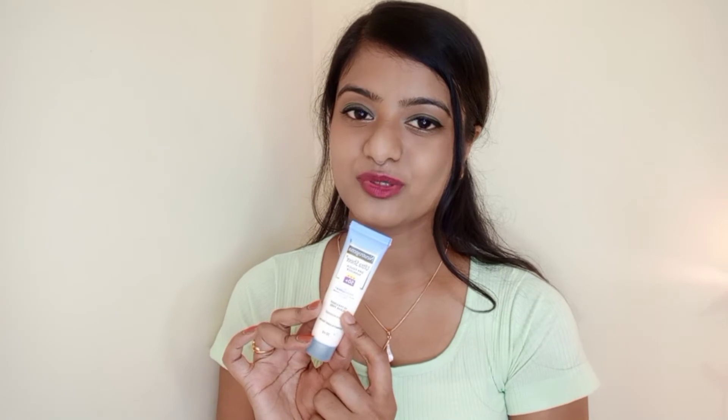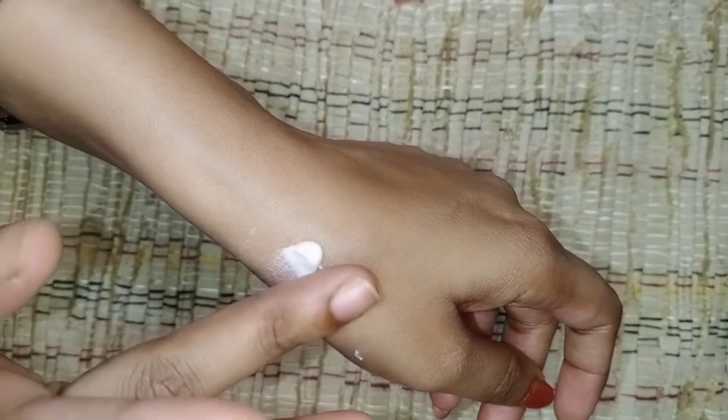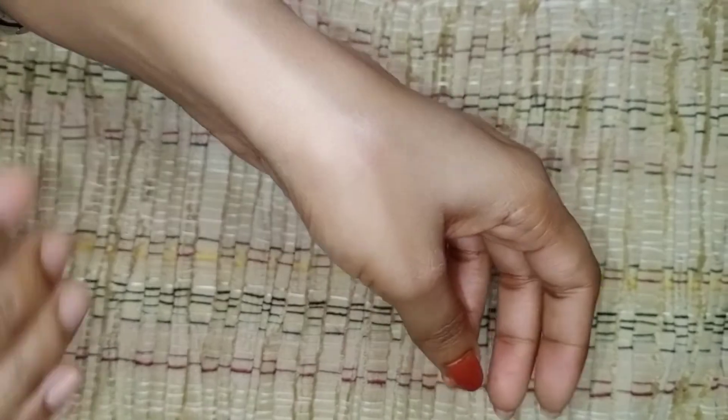30 ml of this tube retails for rupees 250 only, making it an affordable product. The fifth one is the Aroma Magic Sunblock Lotion with broad spectrum UVA and UVB protection, enriched with carrot seeds and jojoba oil. The texture is creamy and thick but non-greasy. I love the smell of this sunscreen. It is mattifying in nature and paraben-free. 50 ml of product costs only rupees 200.